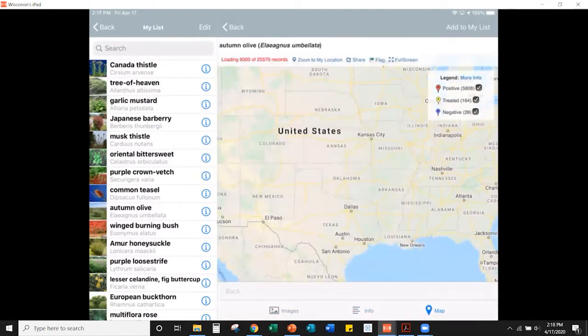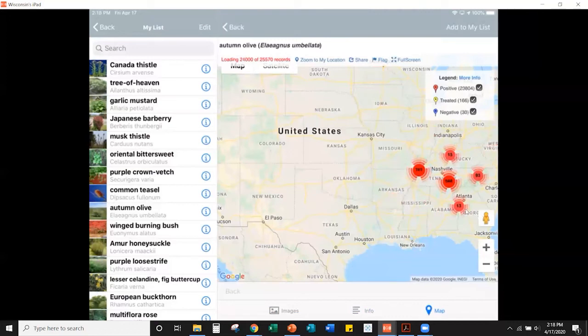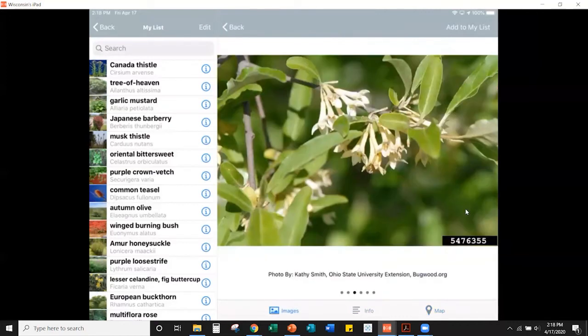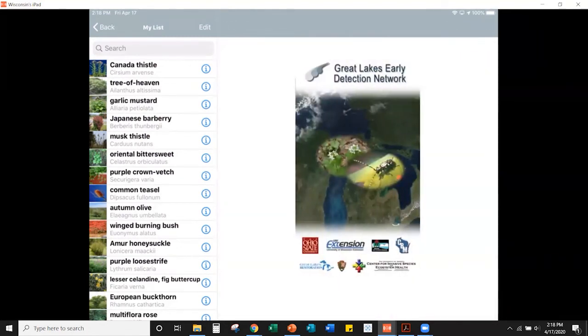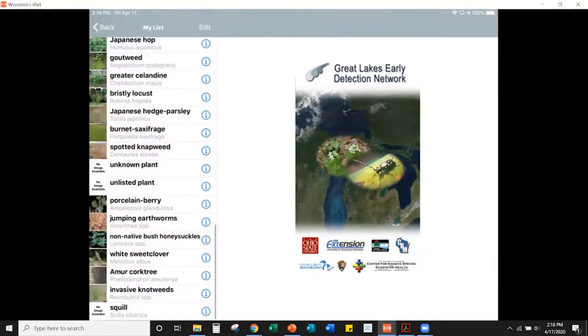The field guide also shows the distribution map of all database reports for that species — for example, autumn olive is heavily reported across the eastern United States. The pictures help you double-check identification if you're unsure. To actually report a species, just click on the species name. For honeysuckle, since there are four regulated non-native species that are all managed the same way, there's a convenient 'non-native bush honeysuckles' option.